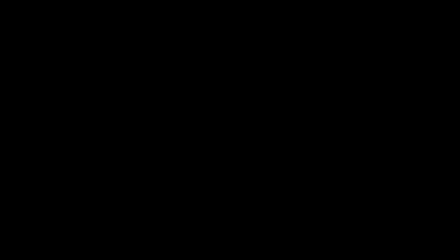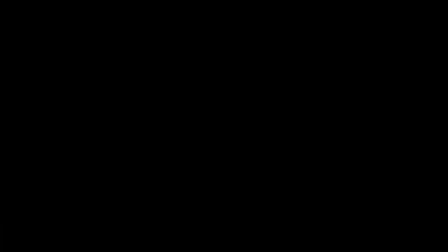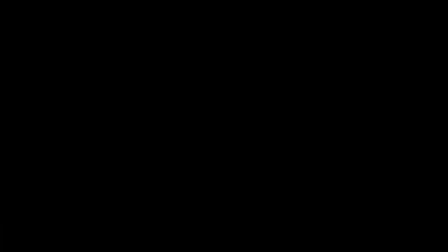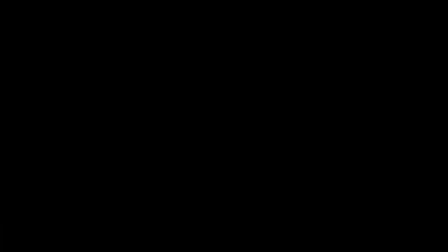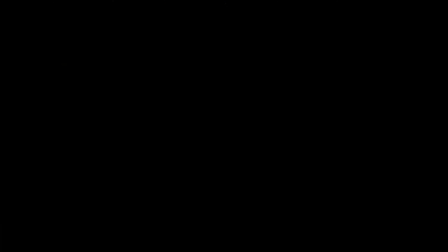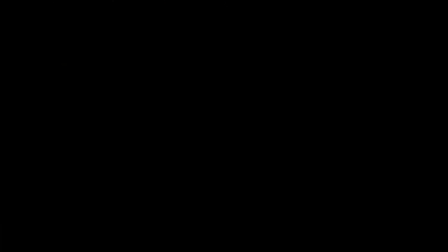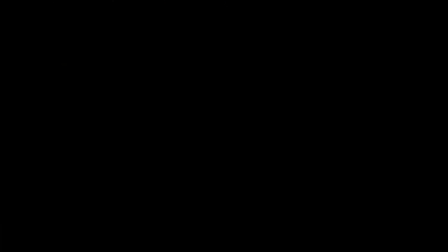A few weeks ago, Foxtheon sent over their iGo 600, which is their smallest model — they also have a 1200 and a 3600 setup. At the moment these are only available in Europe, but they are expected to be available on Amazon in the United States in the next few months. Out of all the power stations that I tested, this one performed the best in my capacity testing and delivered 94% of what was claimed, which was 10% better than the next best power station. It was also able to run at a continuous 740 watts, which was 23% higher than the 600 watts advertised. Even though it's small, it's very capable, and if you want something compact that's able to handle some higher watt devices, this would definitely be a good way to go. There's another video on the channel that goes more in depth into this power station and also their 200 watt solar panel.